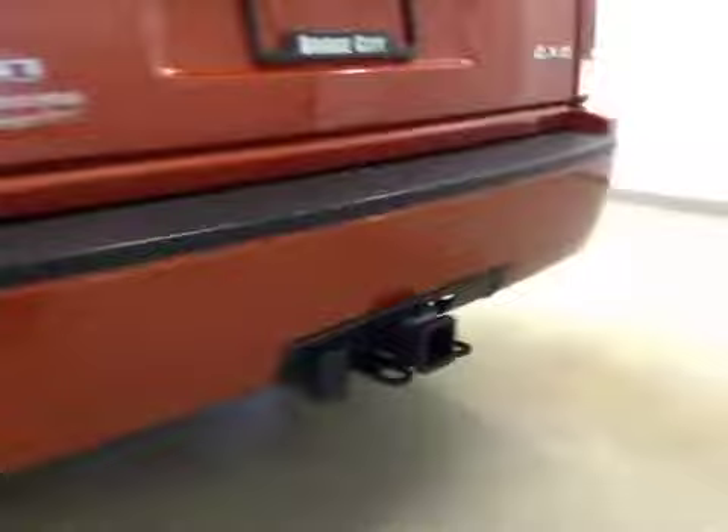Comes equipped with running boards, 20-inch chrome alloy rims, and a trailer tow package.